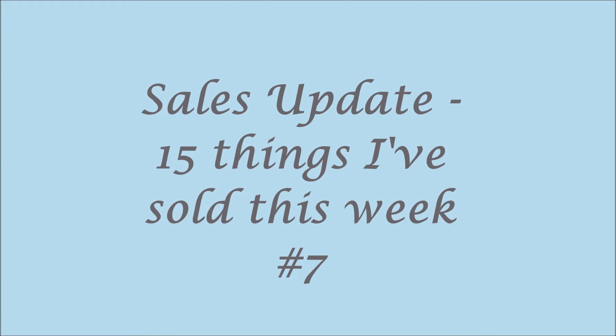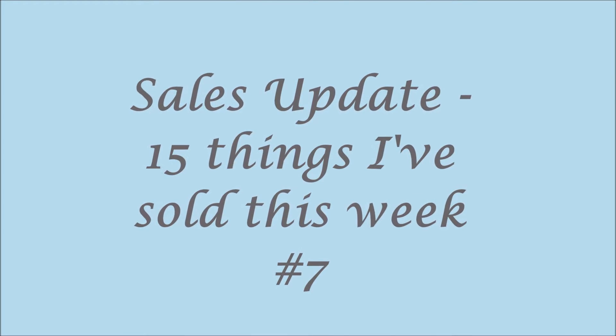Hello YouTube, it's Sunday the 5th of May and I didn't get my 15 things I've sold video done on Wednesday like I usually do, so here it is — 15 things I've sold over the last year.